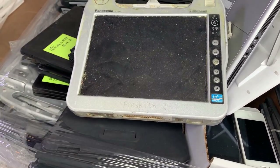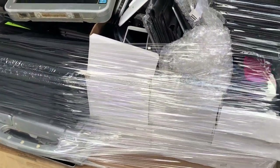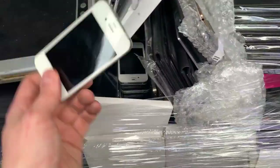Never seen one of these, but lots of other crazy tablets here. Lots of phones, lots of different things. Old iPhones.